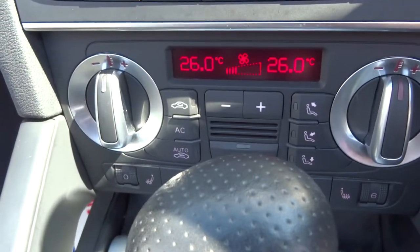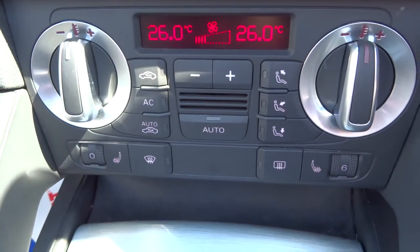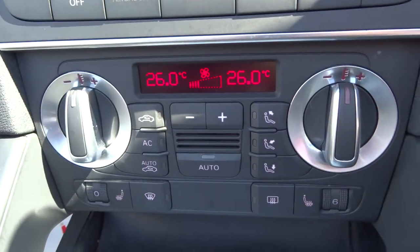You've got your own climate control with a digital gauge, and that's automatic. Also got air conditioning and heated seats for the front driver and passenger seats.